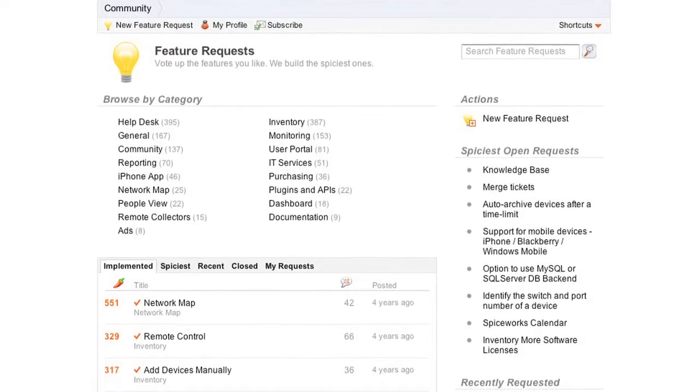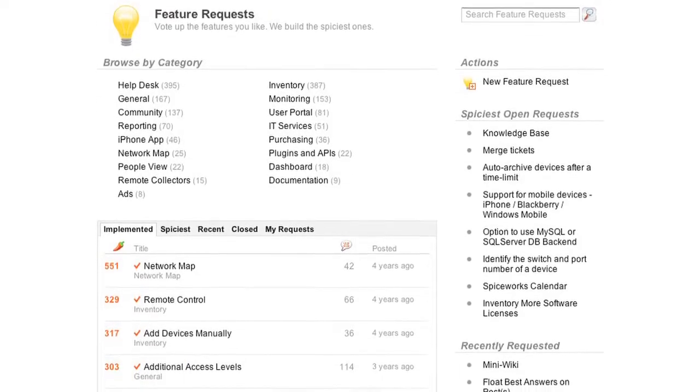Hi, my name is Steven Chudley. I'm one of the help desk developers here at Spiceworks. One of the things that makes Spiceworks really great for our users is that we take the feedback that our users give us from the community and we really try to integrate it into our application to increase the value for them.